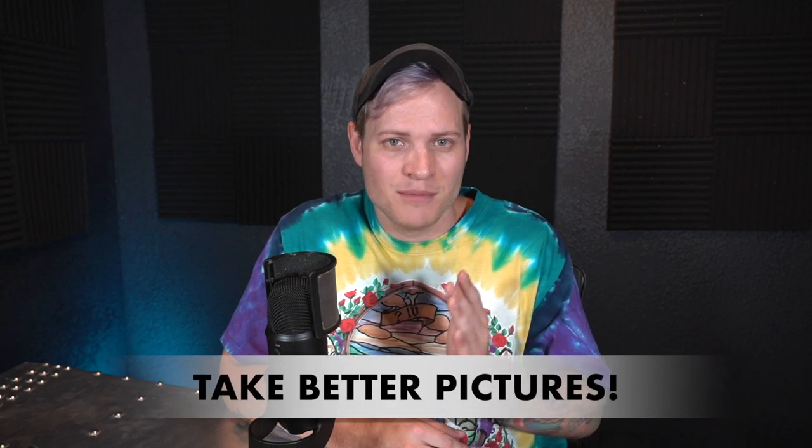So number one — and this may be the most important thing on the list, to be honest with you — number one is take better pictures.